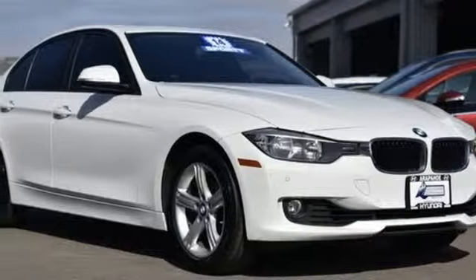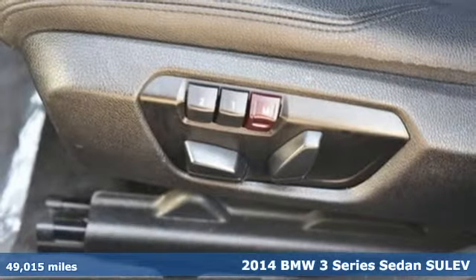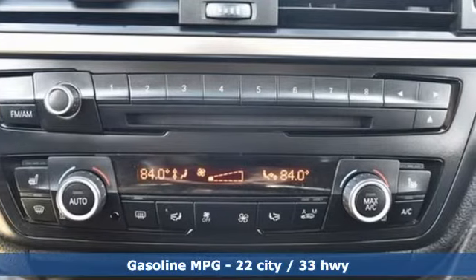Here's a 2014 BMW 3 Series. Nothing short of remarkable. Every element evokes a distinct sense of luxury, intelligent engineering, and performance.